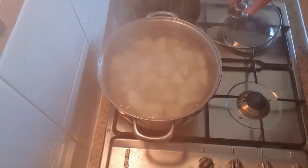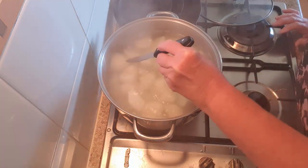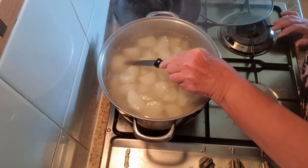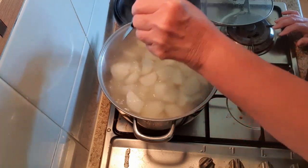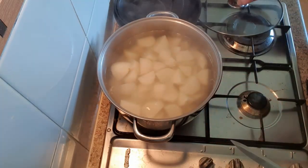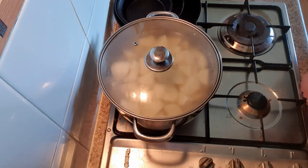It's boiling now and I've turned it down. To test if they're done, I use a sharp knife and press it into one of the potatoes. I can feel how hard that is - it should go through quite easily. If I have to put any force on it, they're not cooked. By the feel of things they probably need about another eight minutes, so we'll leave them simmering and come back.